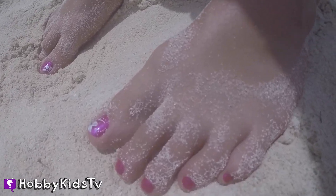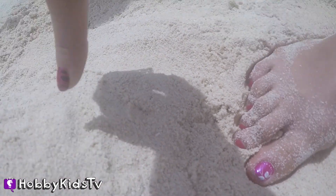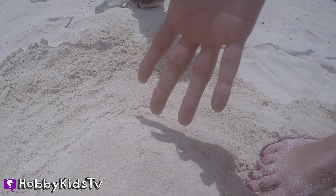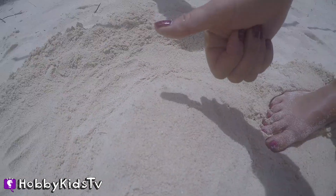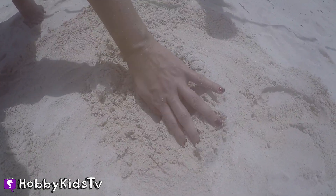Hey, I recognize those toes anywhere. It's Hobby Sis. Can you help me dig? I think you can. Awesome Hobby Sis, let's dig for those eggs.